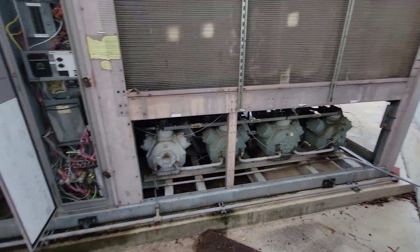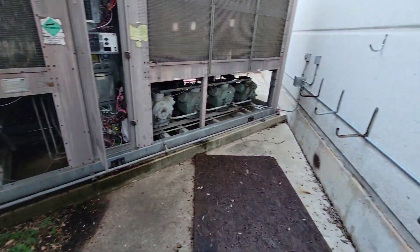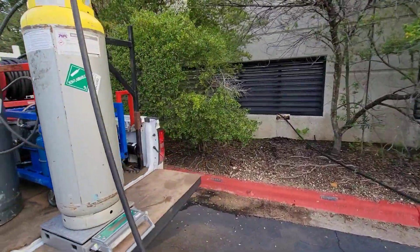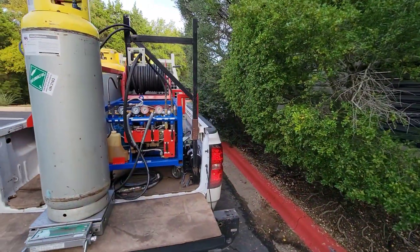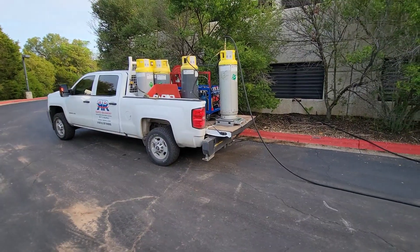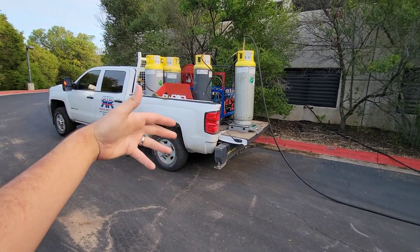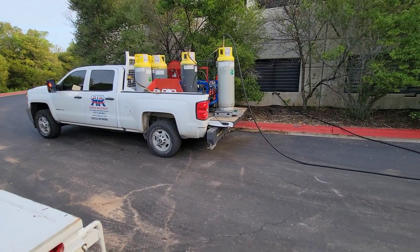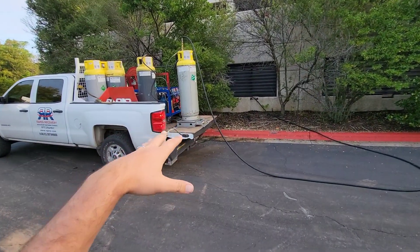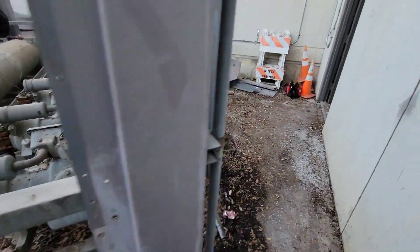These old units have a larger profile than the new ones, so we'll have plenty of room to work on the pad and make everything look right. Shout out to Rapid Recovery — they're out here doing the refrigerant recovery on these chillers. They've got an awesome setup and do a fantastic job. We do a lot of work with them. If you're in the Texas region — specifically San Antonio, Austin, or even Dallas — I really recommend these guys. Great company, great work. And this is the aftermath of a scrapper when you give them free reign to just make the chiller go away.